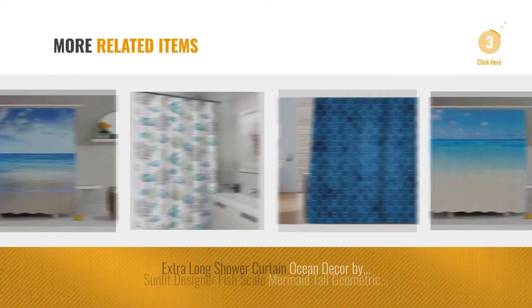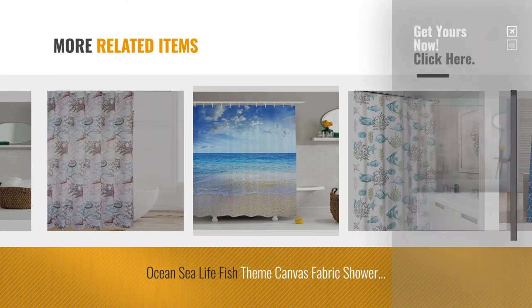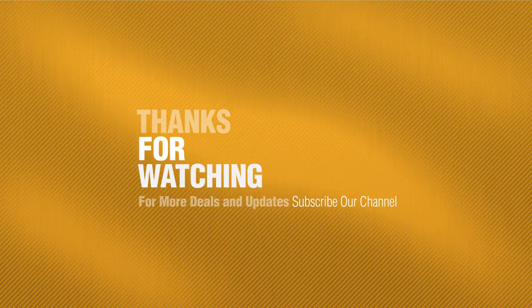For more great related products, full details and online deals, just click this circle. Thanks for watching this collection — if you like it, subscribe to our channel. If you'd like to see the next video, hit subscribe.